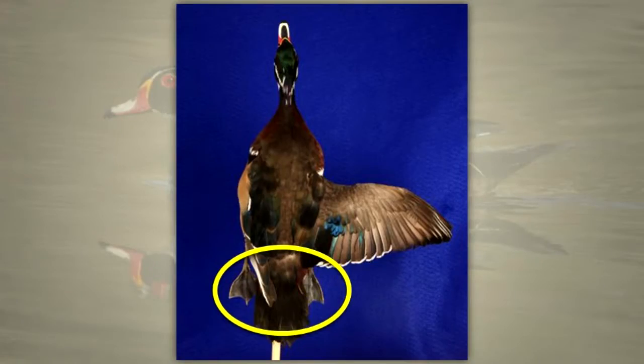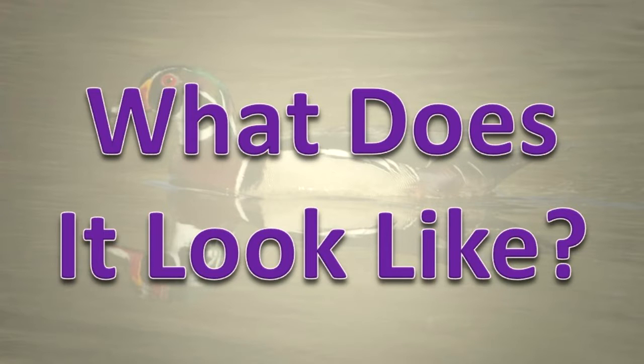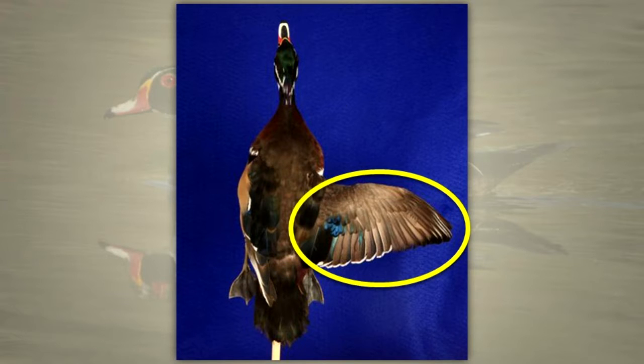Ducks have short legs, webbed feet, and a broad, flat beak. What does it look like? The tail of a wood duck is long, dark, and rectangular. It has short, broad wings and a short neck.